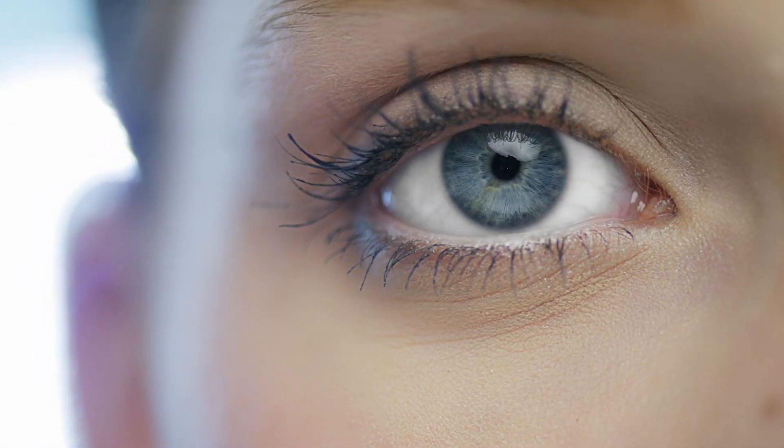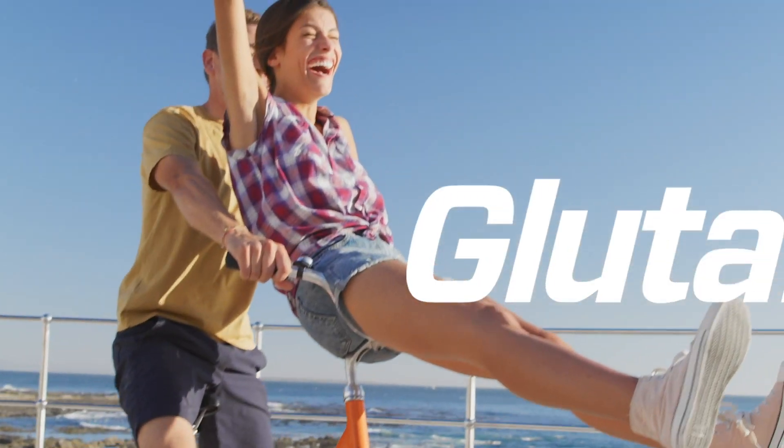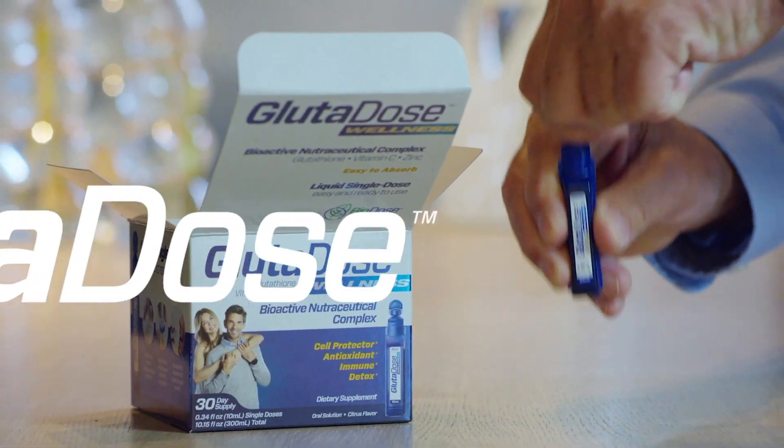You may have tried detoxing before — juice cleanses, herbal teas, pills. Some might work great, but the benefits never last long. Glutadose Wellness is the easy way to detox every day.